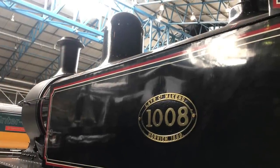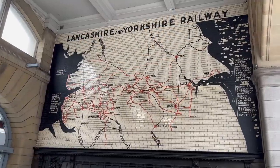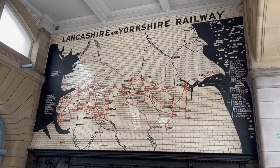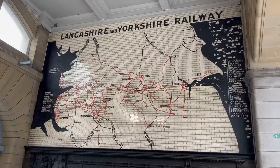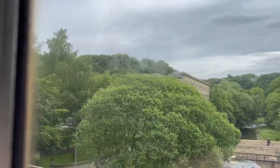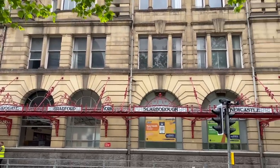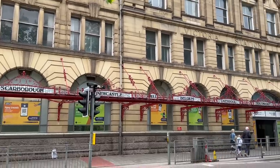The Lancashire and Yorkshire Railway was a pretty big deal. They styled themselves as the business line, and they meant it. It was one of the densest rail networks in Britain. They served the industrial powerhouses of the north of England, and if you had a railway, the north of England was where the money was. Even today, their station at Victoria in Manchester demonstrates that this was a company with money. They were one of the first companies to embrace electrification.